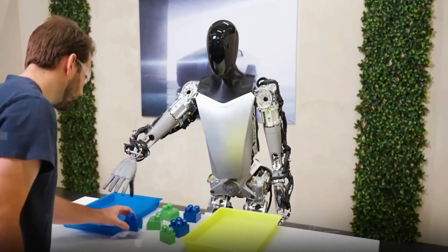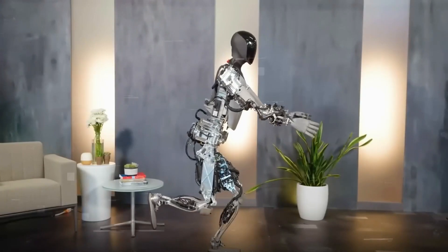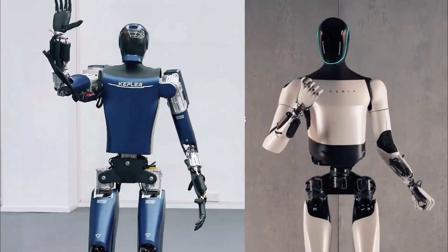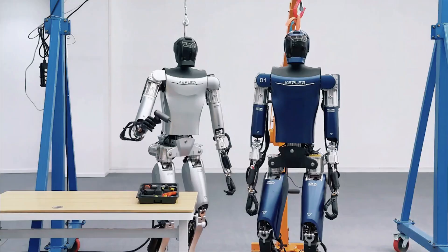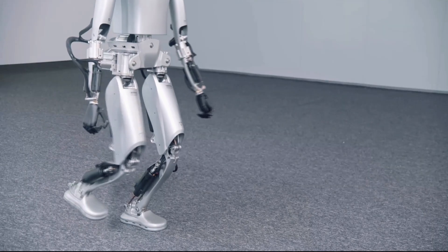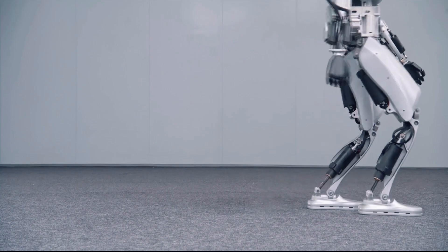To successfully deliver Optimus to consumers, Tesla needs to refine its design and establish a dedicated manufacturing facility. The competition between Kepler Forerunner and Tesla Optimus is not just about technological rivalry, but also about business strategy and prospects. Diversification in product and business strategy could be key to making a significant impact in the increasingly competitive humanoid robot market.